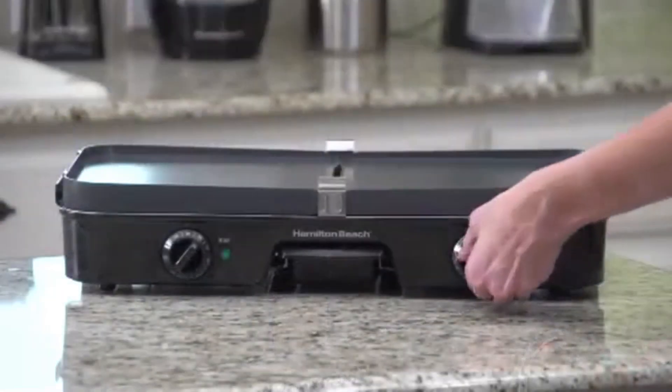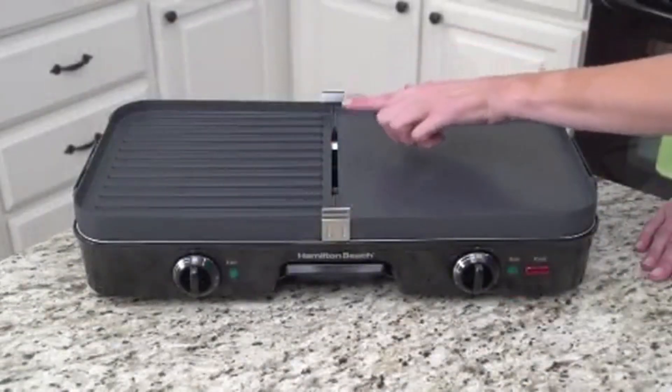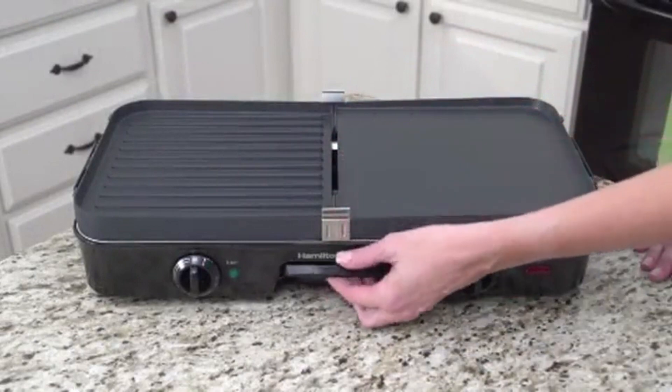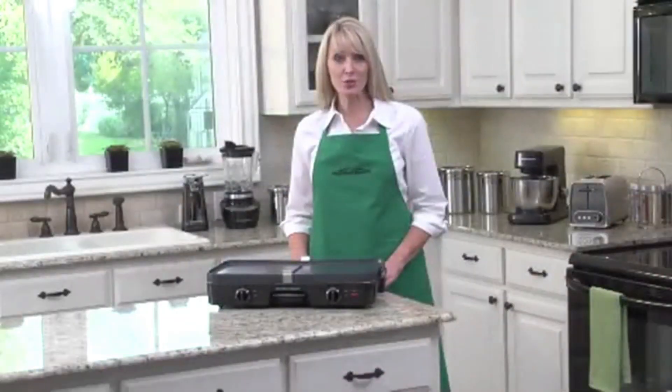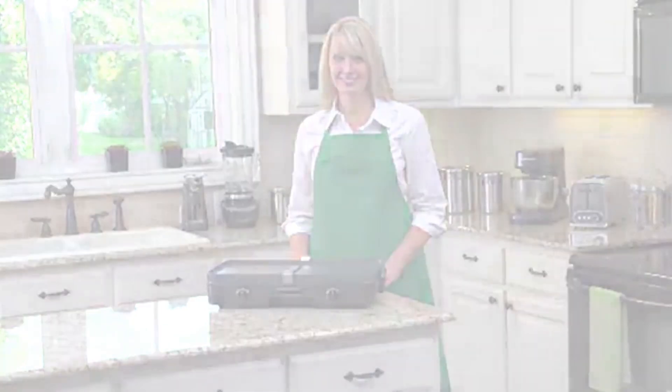There's a built-in warming tray — move your cooked goodies there while you work on the next batch on the griddle. It's like having your own little kitchen assistant. And let's not forget the removable drip tray, making excess grease and fat disposal a piece of cake.